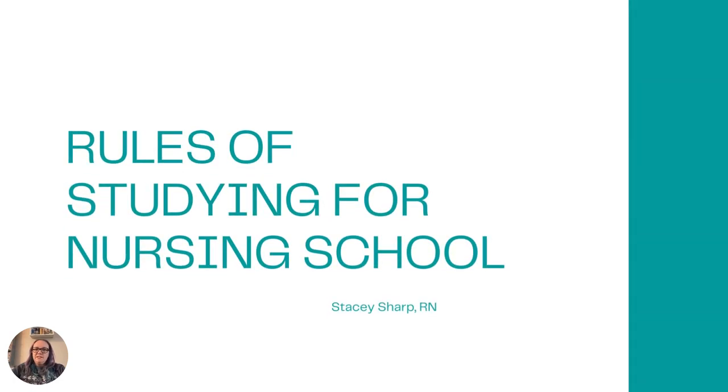Hi everyone, Stacey here. I just wanted to go over my five rules for studying in nursing school.